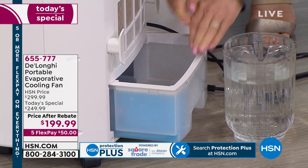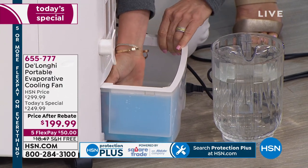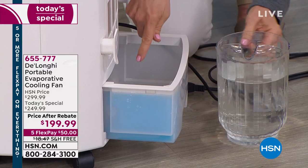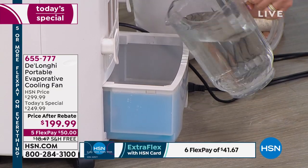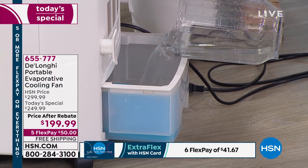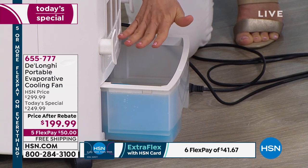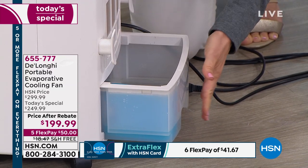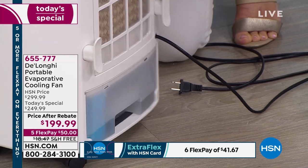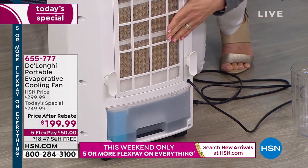It comes with an ice pack. You put that in the freezer, because the colder the water, the better. This is like that lake effect — where you go to the lake or the beach and it's about 10 to 15 degrees cooler. You fill it with a gallon of water, gently close it. There's a filter in the back: if it gets dusty, you can rinse that out.